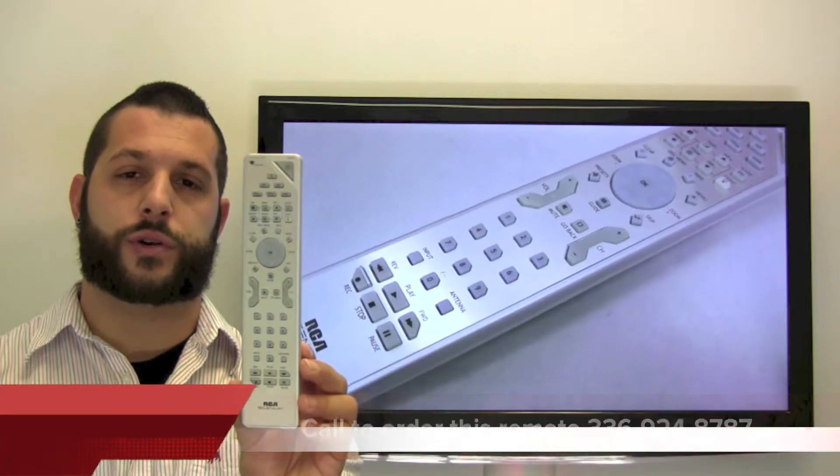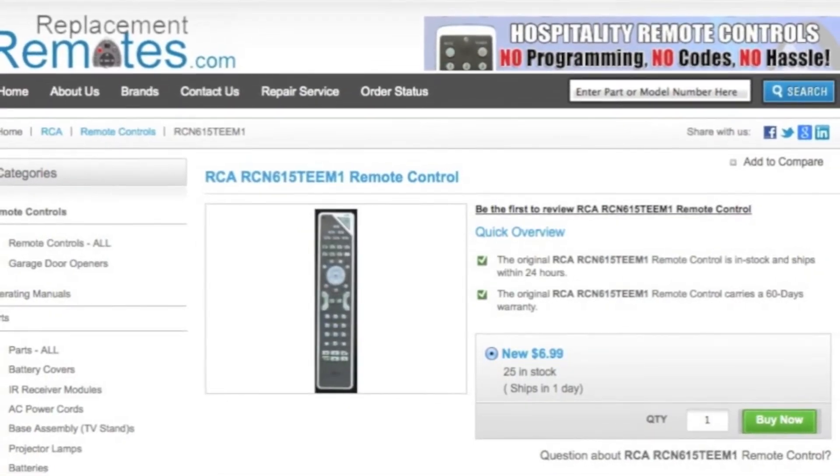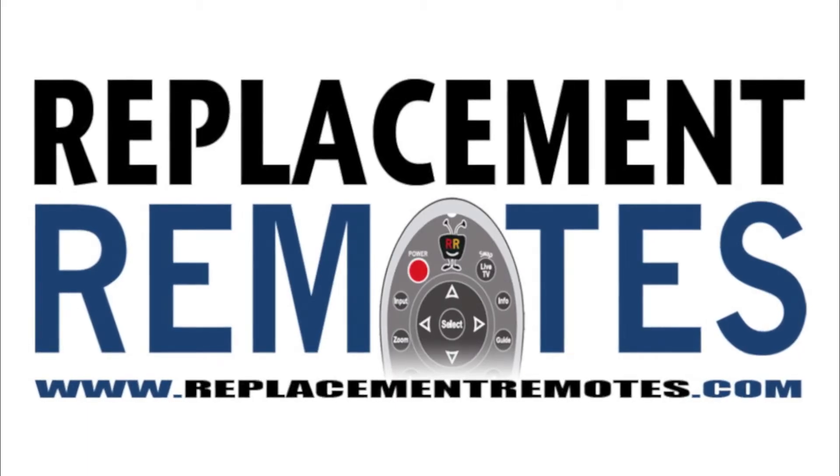Or as always, log on to our secured and trusted website by clicking the link below this video provided, hit the green Buy It Now button, and we'll ship you this brand new RCA remote control. ReplacementRemotes.com.